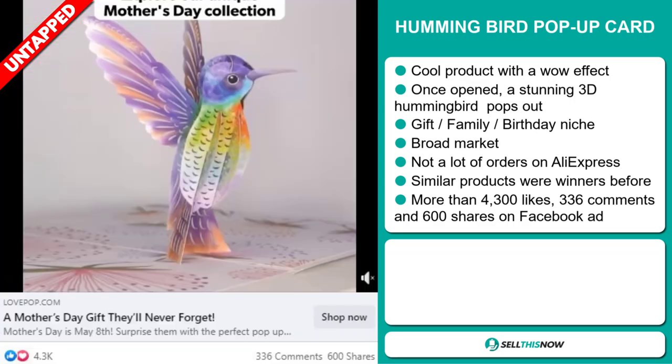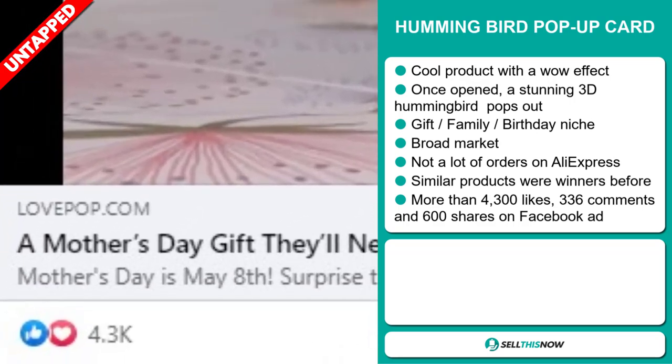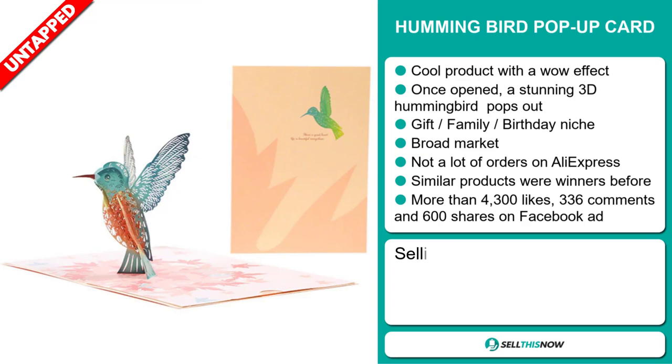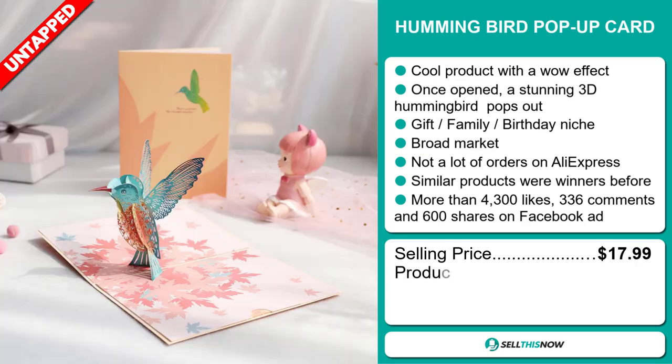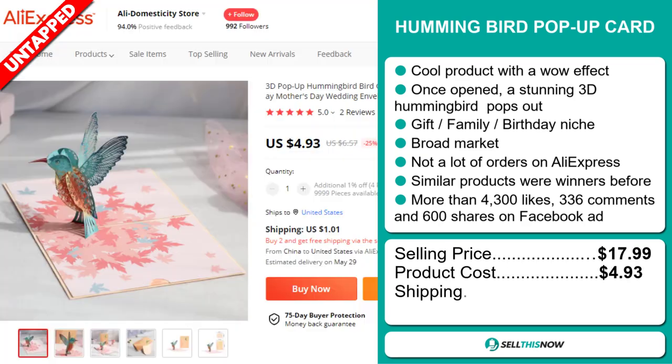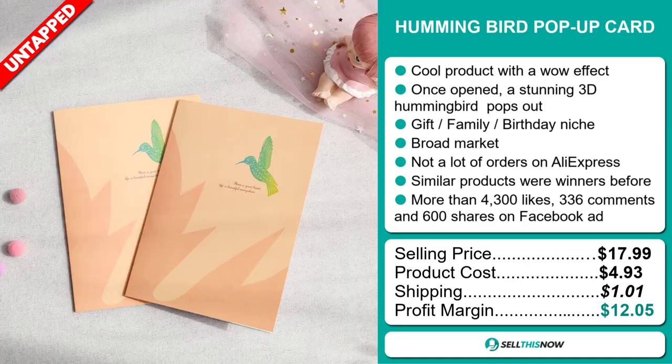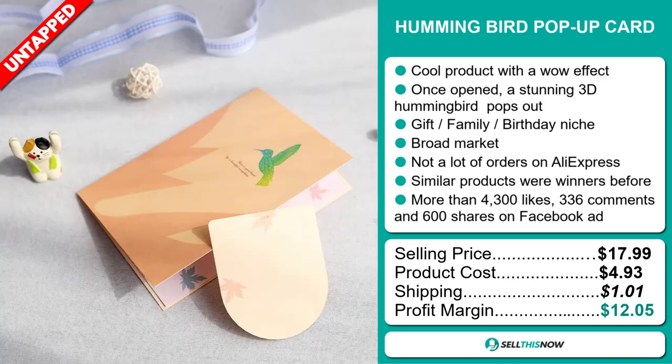The Facebook ad has more than 4,300 likes, 336 comments, and 600 shares. The selling price for the Hummingbird Pop-Up Card is just under $18, whereas the product cost is only $4.93. Shipping will set you back $1.01, so you're looking at a good profit margin of $12.05. Sell this now!